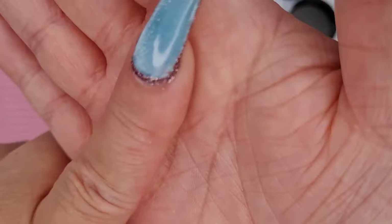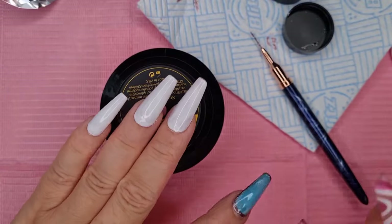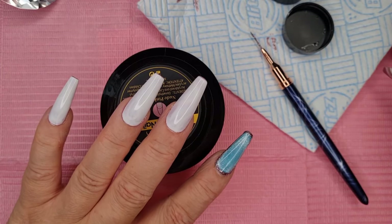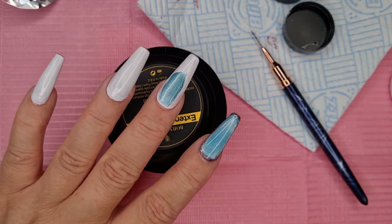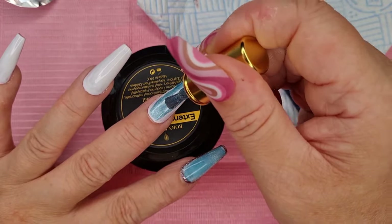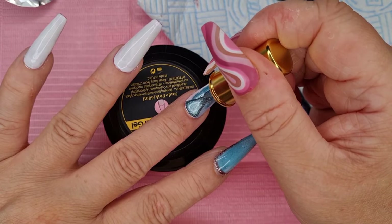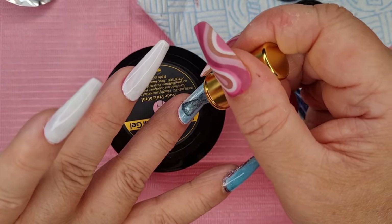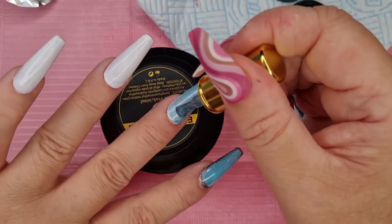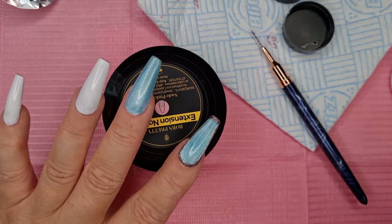So the cat eye ones - what we're going to do is I've got these nails, and what I've done is buffed them and given them a coat of white, then we're going to give them a nice generous coating of the Sea Blue Cat Eye Gel. This color is absolutely gorgeous. It doesn't have to be too perfect around the edges because we are going to put the drawing shiny gel around the outside. Make sure you put a nice generous coating of that on, and then I've taken my magnet out.